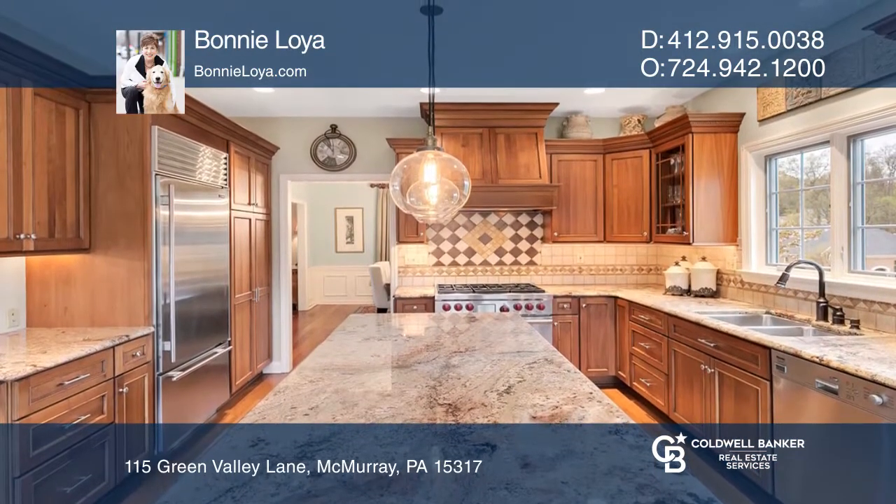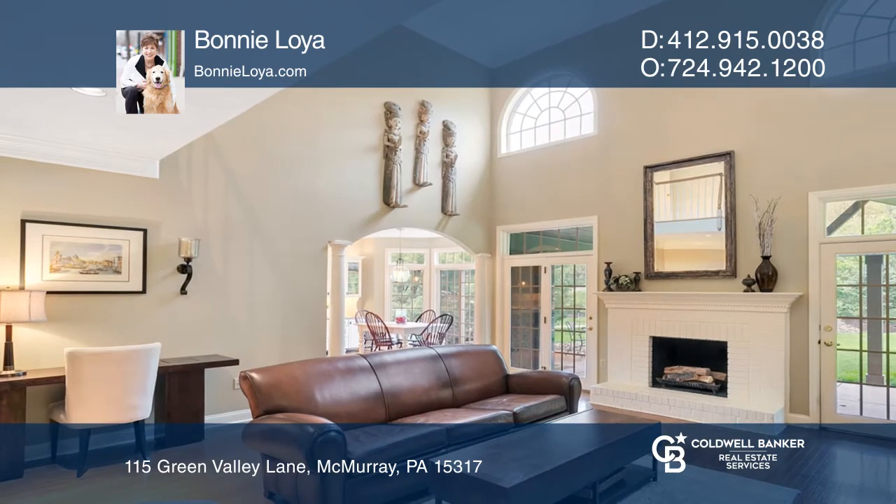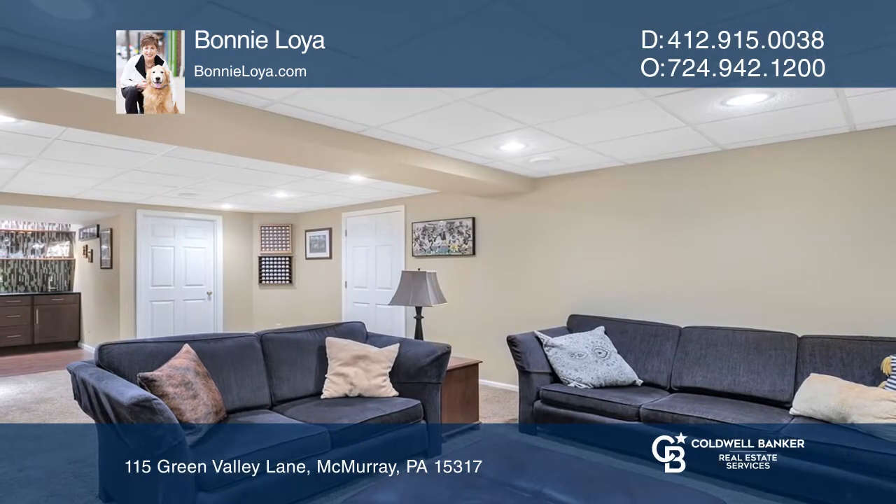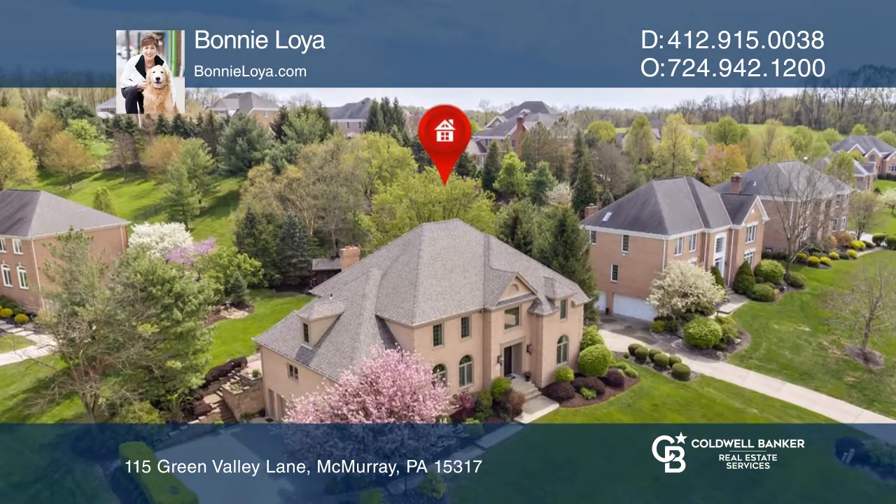The chef's kitchen features an expansive island and top-of-the-line appliances. The finished lower level features an exercise room, a full bath, and a game or theater room complete with a wet bar.